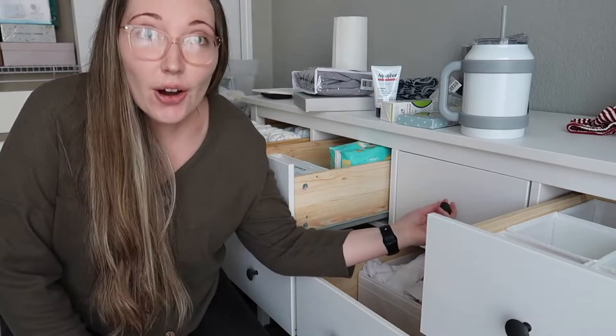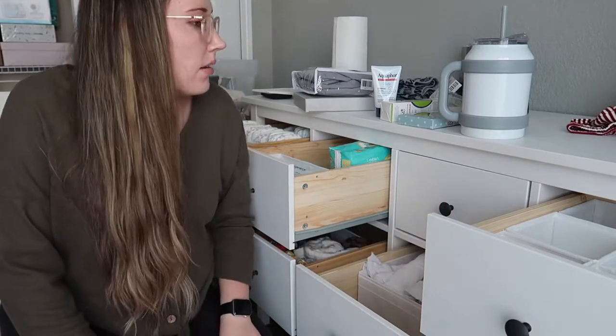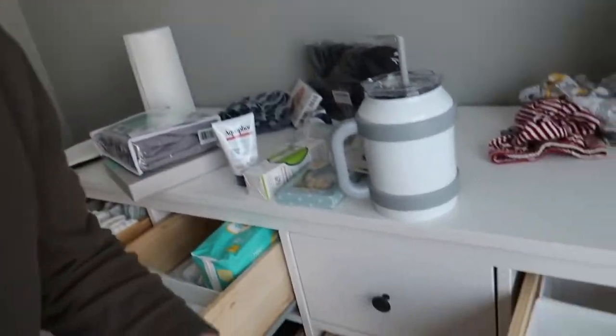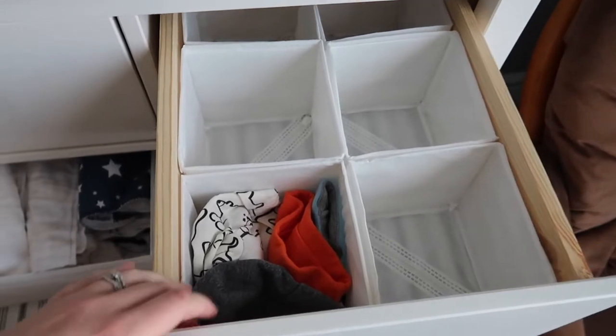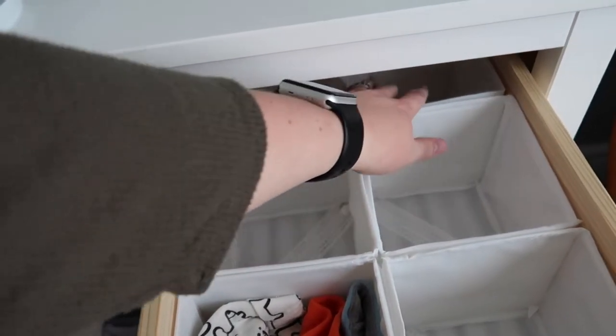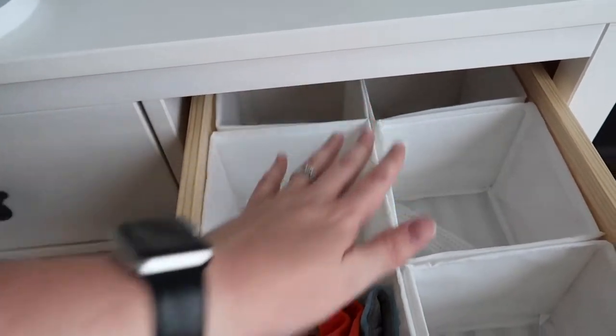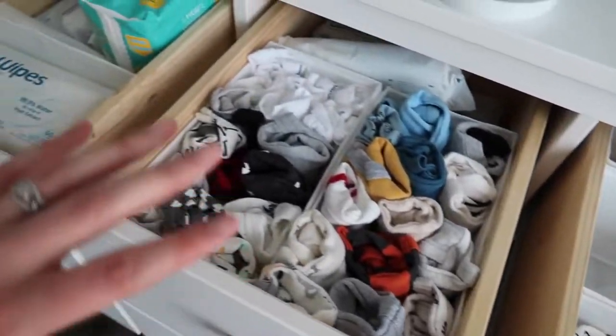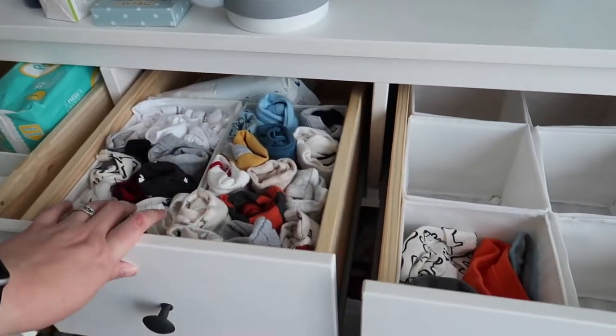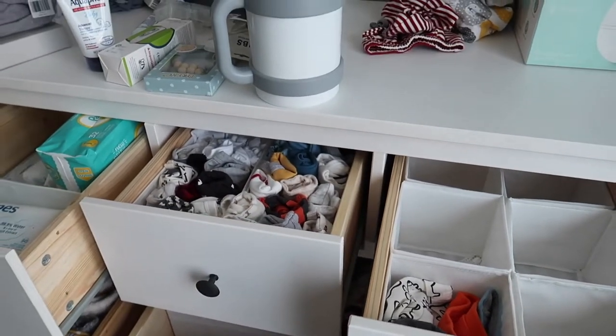Now I'm just deciding how I want everything to go in the drawers. I figured out that six of these little organizers fit in one drawer. The stuff you can't reach as easily — that's fine, I'll put backups or something there. I just have to decide where I want things to go, so wish me luck.